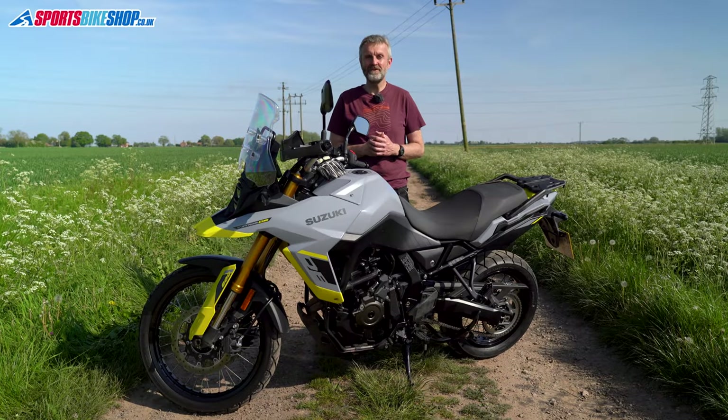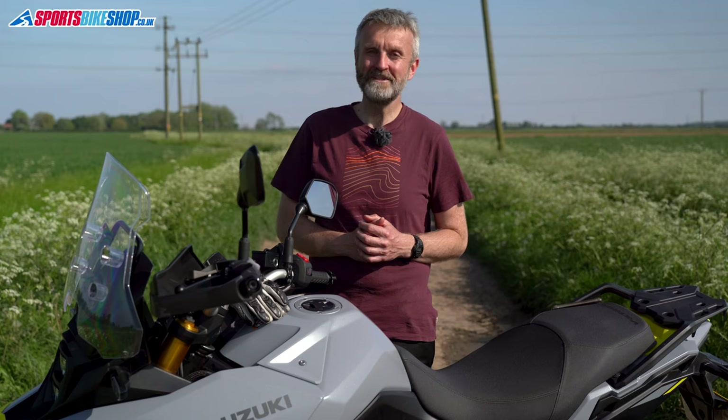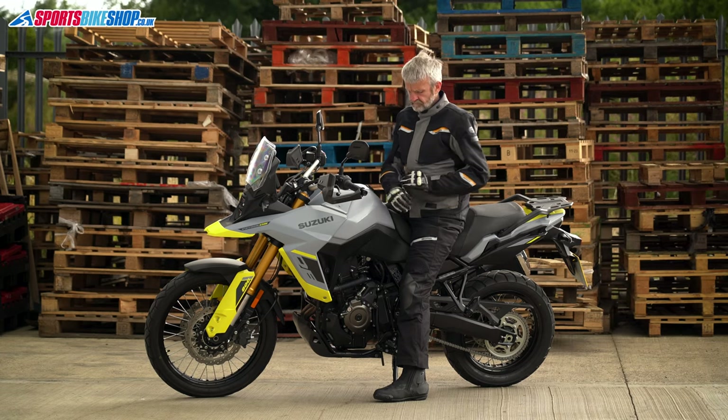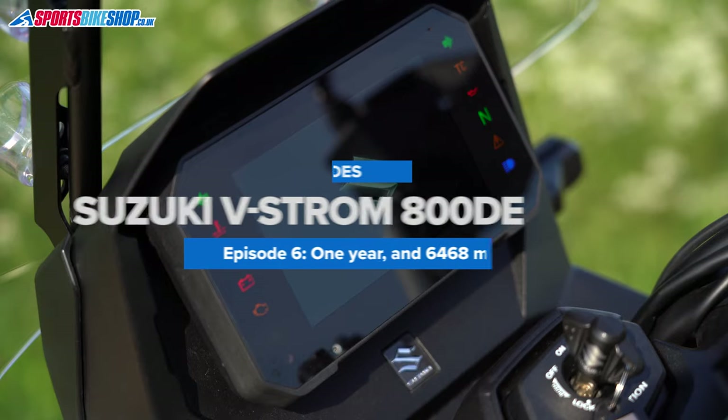It's been a year now since I collected this Suzuki V-Strom 800DE loan bike from Suzuki GB, and now sadly it's time to give it back. It's been a great bike for testing a load of touring and adventure kit, and in this video I'll tell you what it's been like over nearly 6,500 miles.